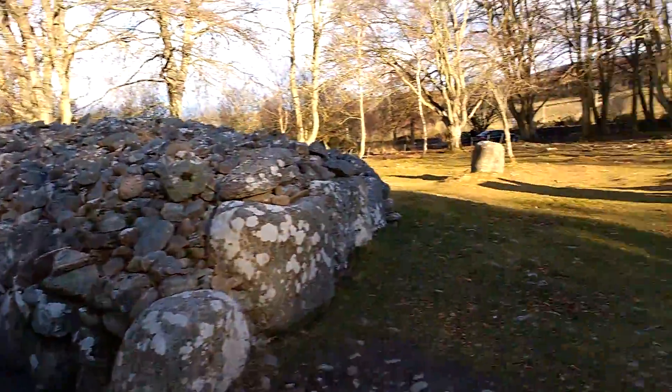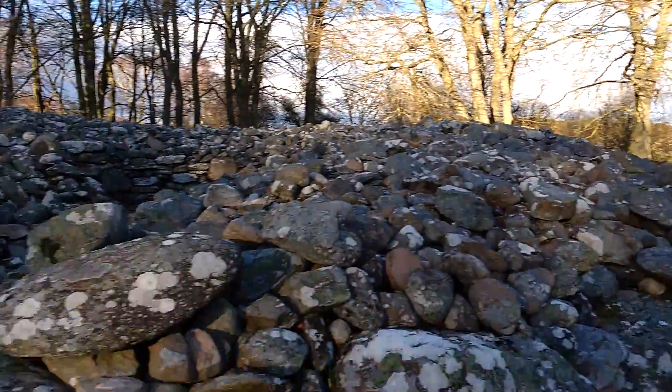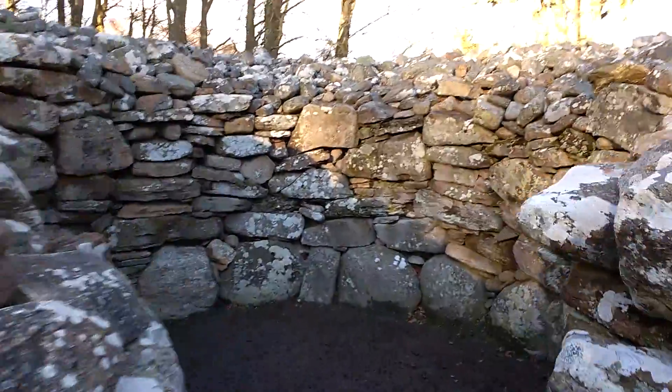4,000 years old. Clava Cairns all have a circle of stones around them. Three of them, and we'll walk in very quickly. Here we are inside the burial chamber.